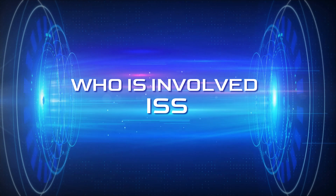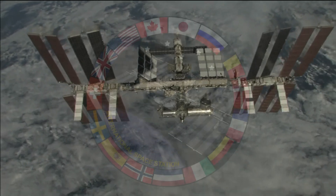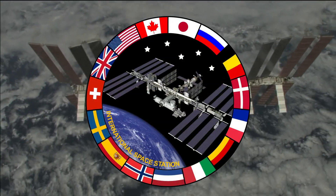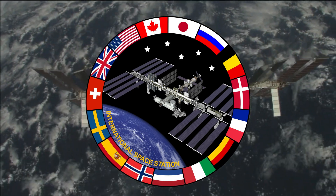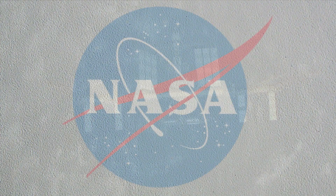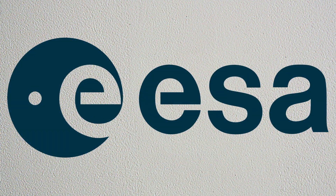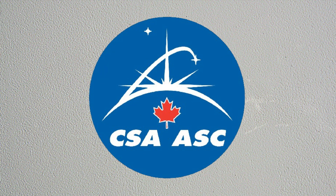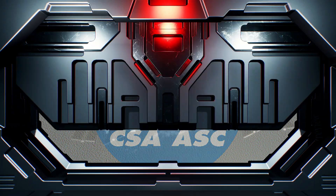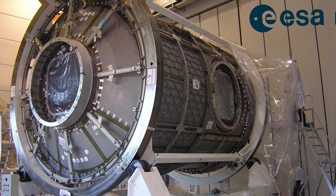Who is involved in the ISS project? The International Space Station is a collaborative project involving several countries and space agencies. The primary contributors are NASA (United States), Roscosmos (Russia), the European Space Agency (ESA), JAXA — the Japan Aerospace Exploration Agency — and the Canadian Space Agency (CSA). These organizations work together to provide modules, components, and resources for the ISS.